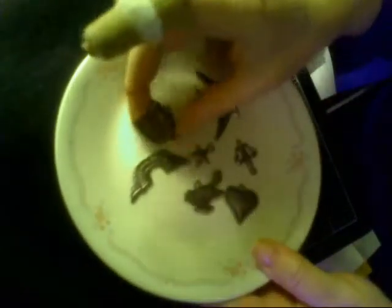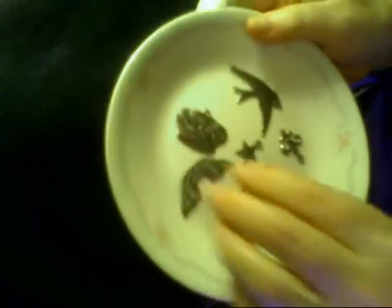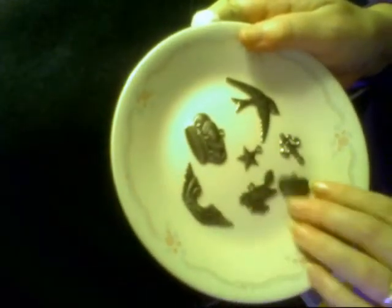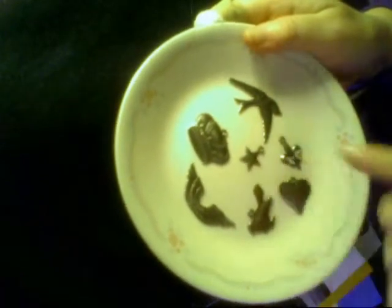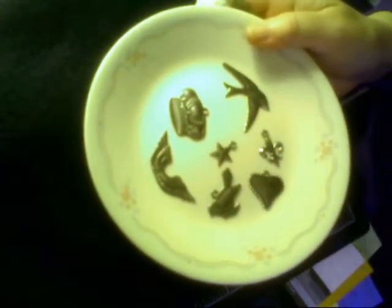And then I found these — I've already gotten into them and used them. There's a crown, wings, a bird, a heart, a fleur-de-lis, and a star. I used the miniature crown already on a card that is with that flower.